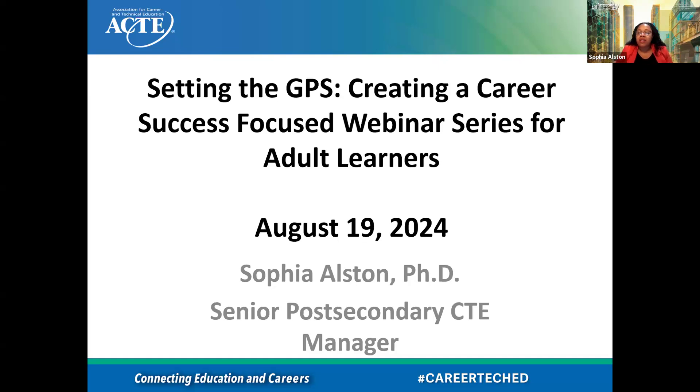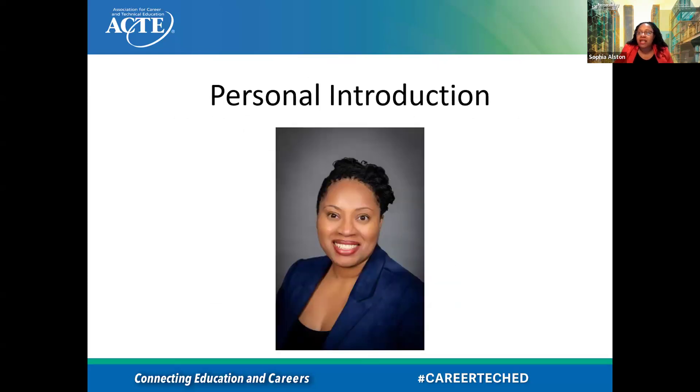I'm currently the Senior Post-Secondary CTE Manager at ACTE, which is the Association for Career and Technical Education. I've been in higher ed and post-secondary for the last close to 20 years, as well as taught in post-secondary. I've worked with developmental education, student retention and success programming, GED schools, and just so many areas dealing with adult ed and adult students. I just love working with them. I reside in South Carolina.